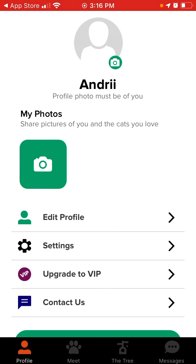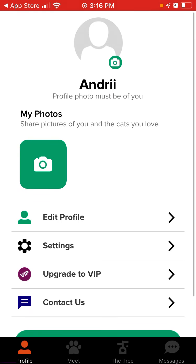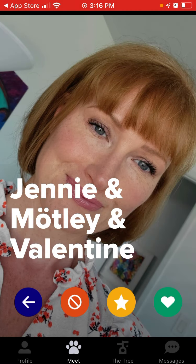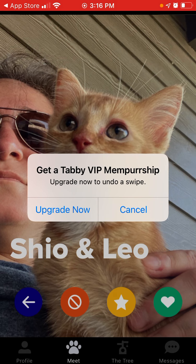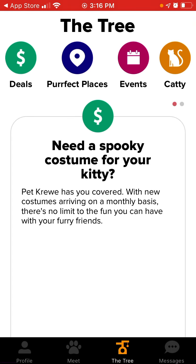That's my profile. Then there's the Meet tab where I can swipe left or right — that's how it looks. I can favorite it or put a like, and if I want to undo a swipe, I need to upgrade.